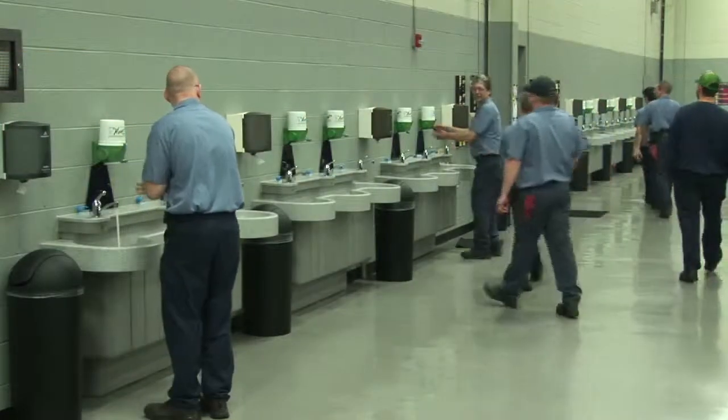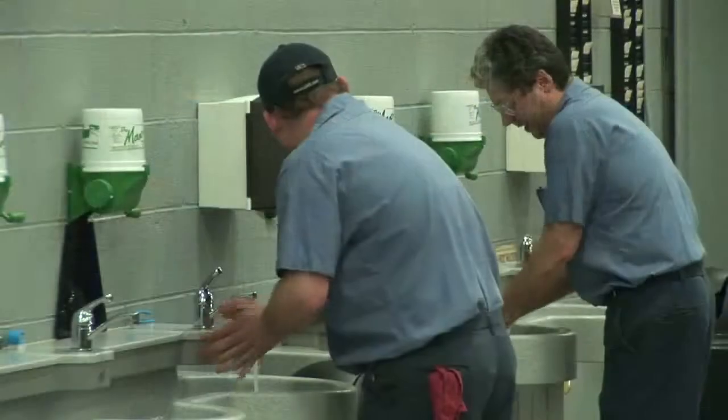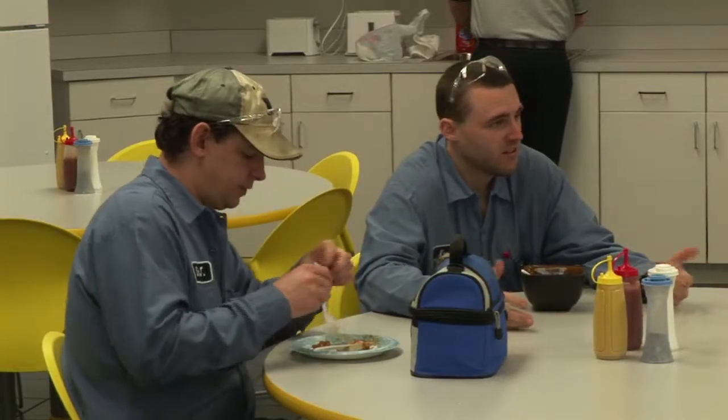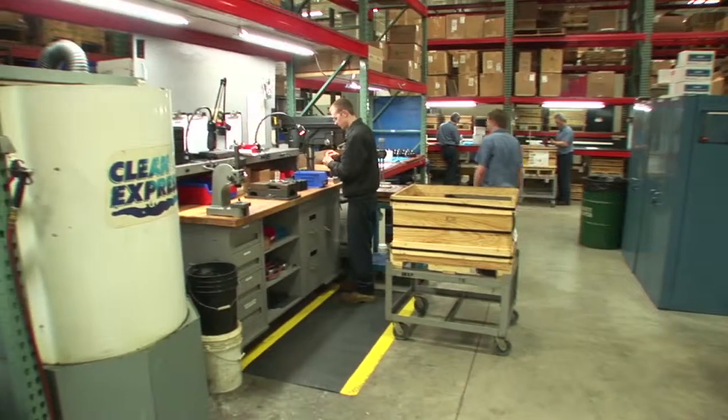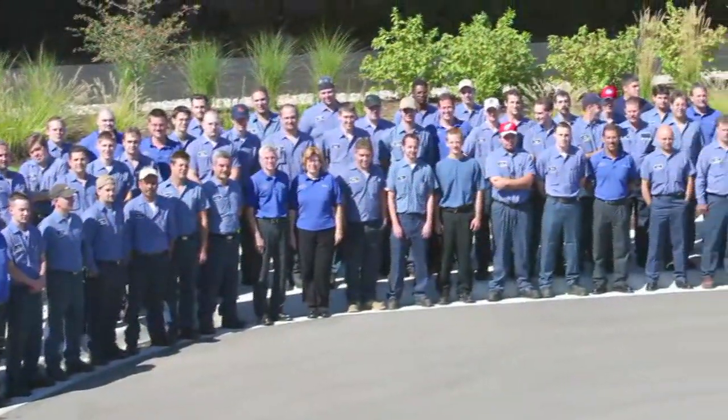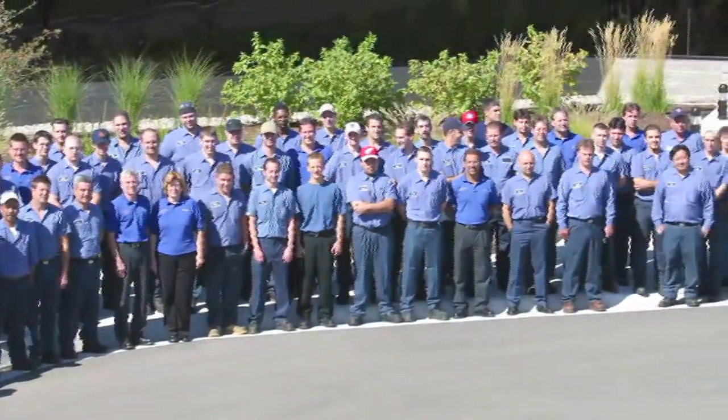The majority of our employees were recruited right out of school and trained in the Fitzpatrick way. Specifically, we believe that if you invest in your employees, give them the best possible work environment, and encourage their input in the business, they'll feel a strong sense of ownership, accountability, and responsibility to do their best. More than 60% of our team members have worked for Fitzpatrick for 12 years or more, and five have been with our company for 30 plus years.